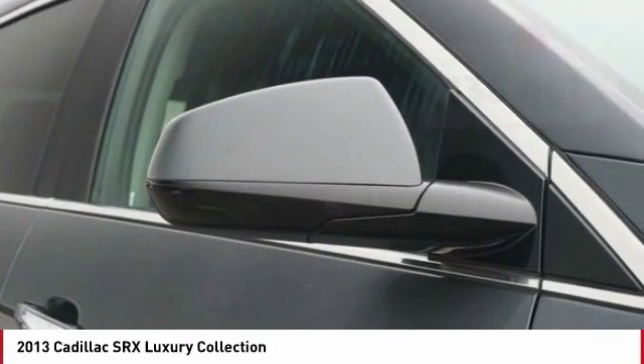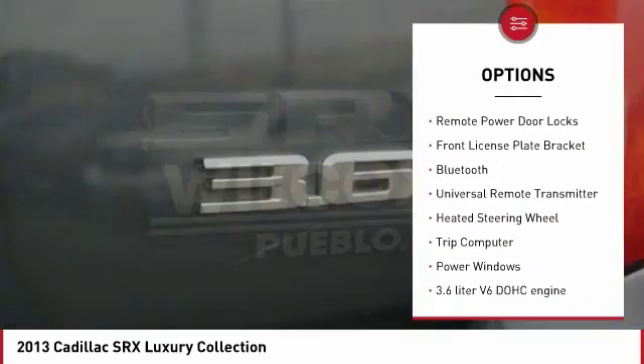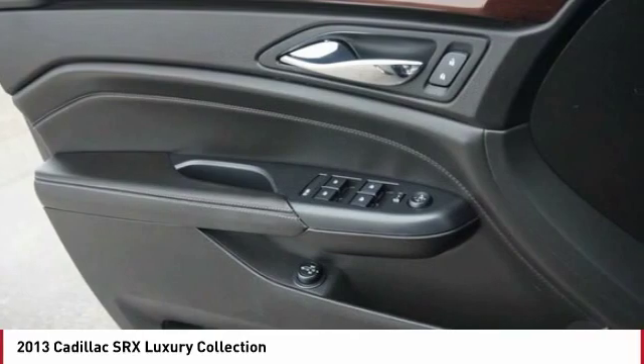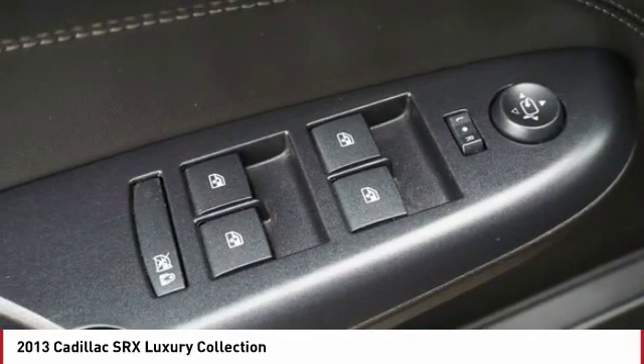Here are some of this vehicle's great options: power heated outside mirrors, automatic transmission, stability control, remote power door locks, front license plate bracket, Bluetooth, universal remote transmitter, heated steering wheel, trip computer, and power windows.